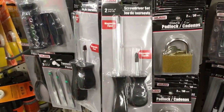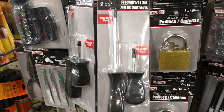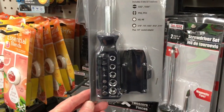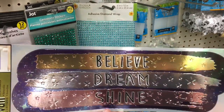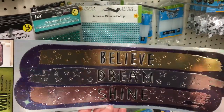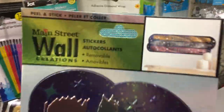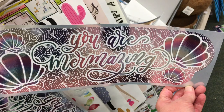New — I haven't seen these before — the screwdriver set, and they also have the 12-in-1 screwdriver set. I haven't seen this wall art before: Believe, Dream, and Shine, and it is foiled. This is really cute. This is another cute one — 'You are Mermazing.'